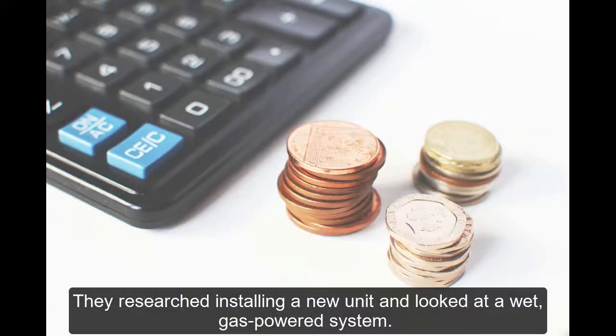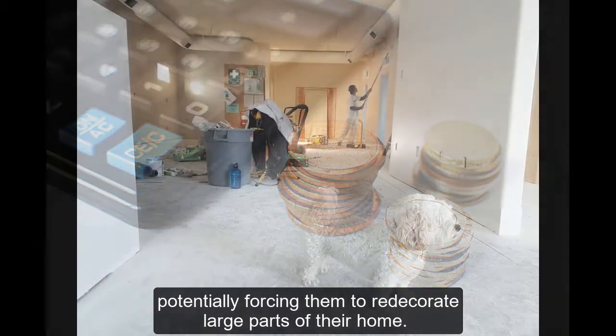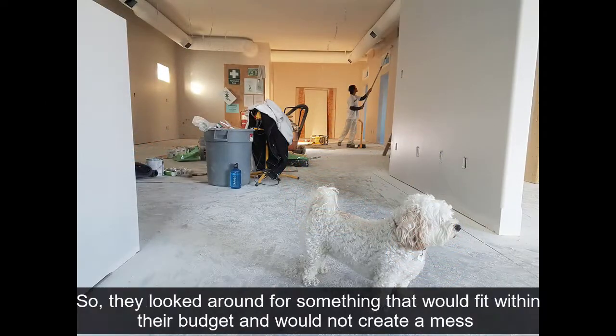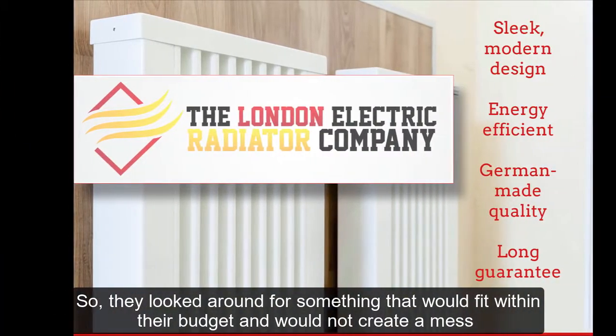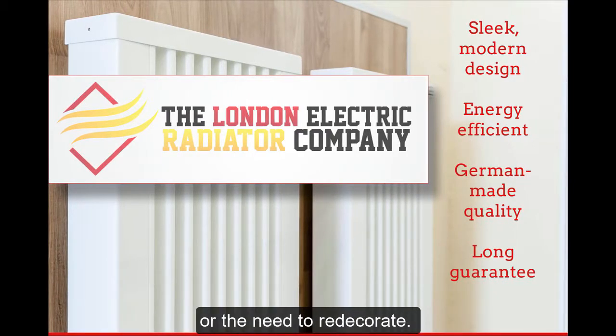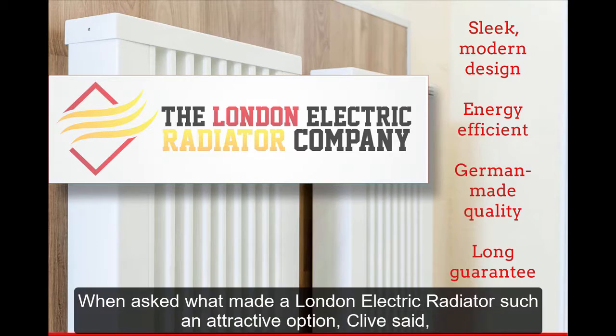They researched installing a new unit and looked at a wet gas-powered system. Unfortunately, they found these to be expensive and disruptive to install, potentially forcing them to redecorate large parts of their home. So they looked around for something that would fit within their budget and would not create a mess or the need to redecorate. What they found was London Electric Radiators.